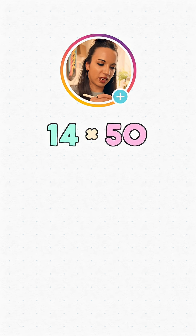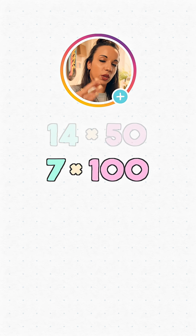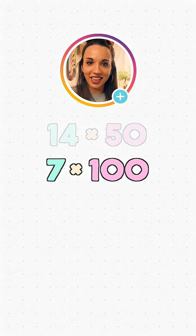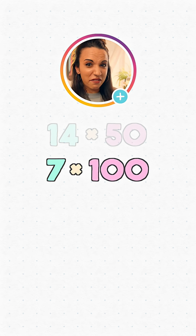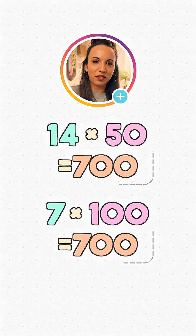Let's say we've got 14 times 50. That might be one that would normally have you reaching for the calculator, but let's try our technique. We're going to halve the 14 and double the 50, so we'll end up with 7 times 100 instead. It gives the same answer, but it's a calculation that many of us will probably find easier. 7 times 100 is 700, which means so is 14 times 50.